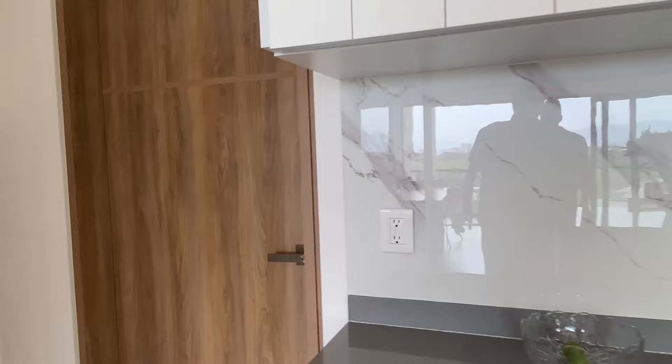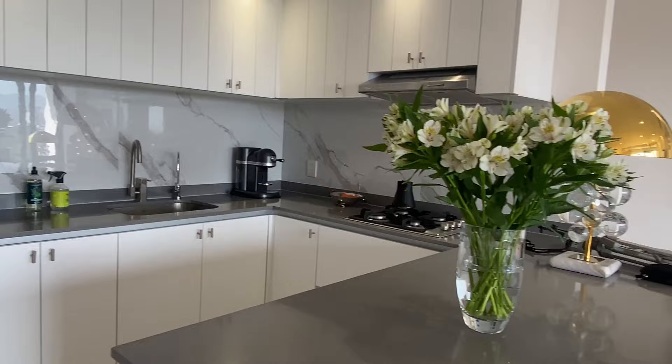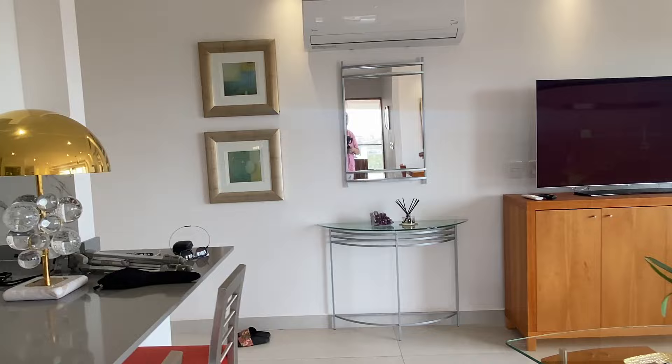Over here next to the laundry area we have a refrigerator — it's an interesting fridge — and then an oven right there and a space for a microwave. This is the living room, the living space, which has a bar area over here with two stools. It's an open concept.